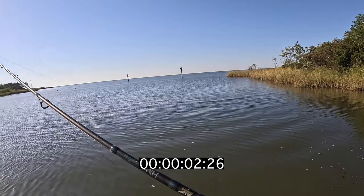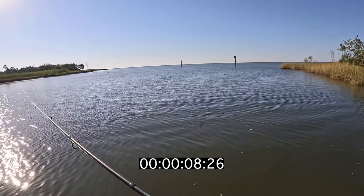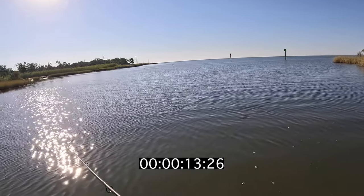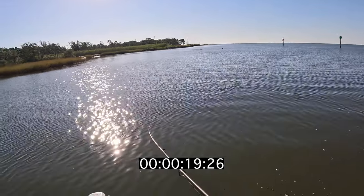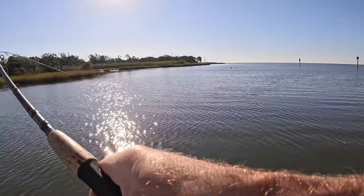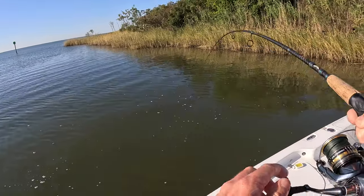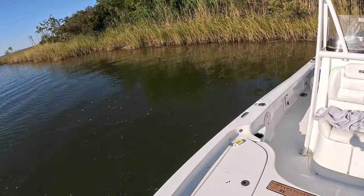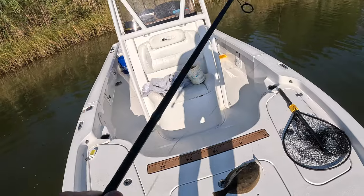That might be him — I gotta wait. There he is, yep he's on! It's been about five or six seconds. Let's see — are we ready to set the hook? There he is, yep he's on! I gave that fish about seven seconds before I set the hook — he's kind of small, but it's still a flounder. Oh my gosh, I got the net, trying to flip him in the boat!